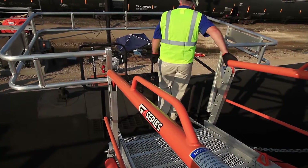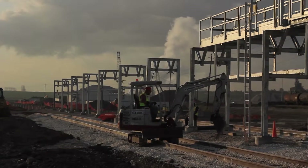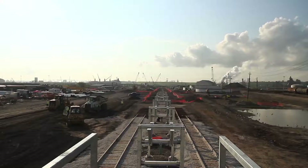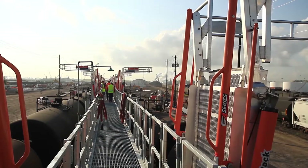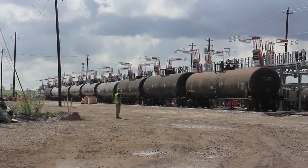We just completed Phase 1A, as we call it out here, and we're starting on Phase 2. As you can see in the background, the continuous line will run — when we're all finished, there's going to be about 2,700 feet of platform on this job. When we get this finished, we'll be able to unload 70 rail cars at a time for the crude oil.